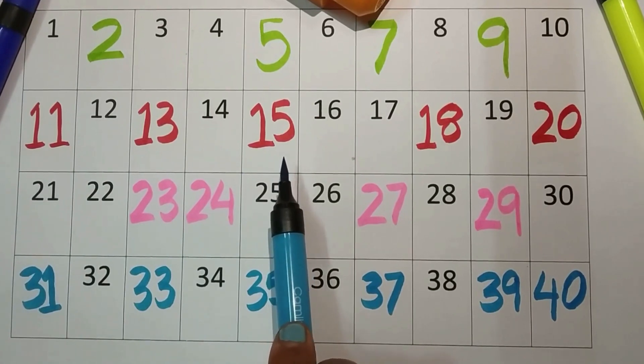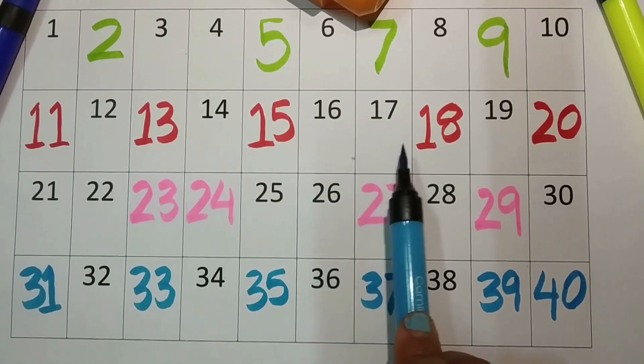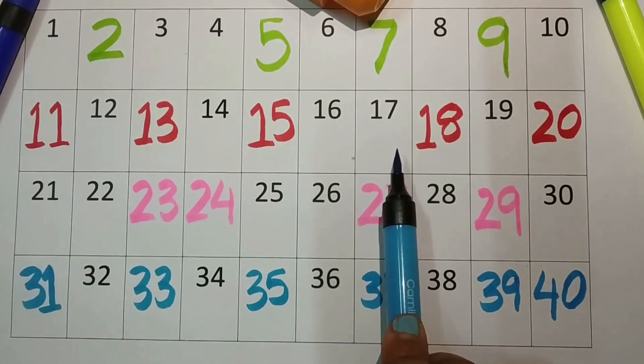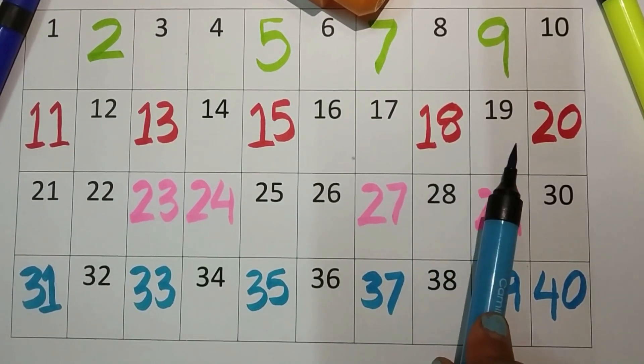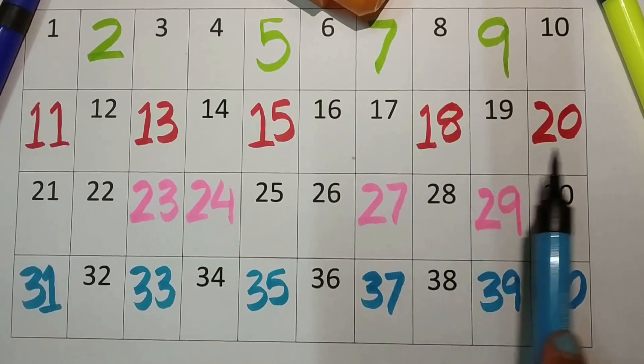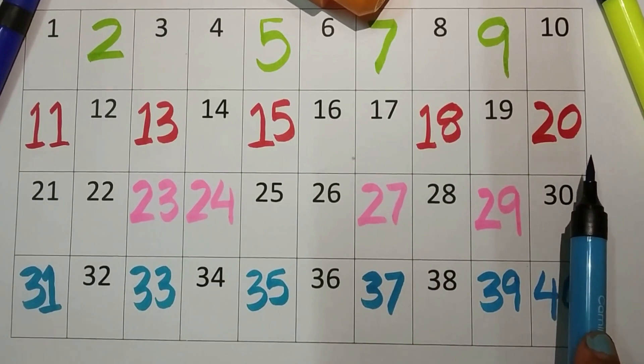One-five, fifteen. One-six, sixteen. One-seven, seventeen. One-eight, eighteen. One-nine, nineteen. And two-zero, twenty.